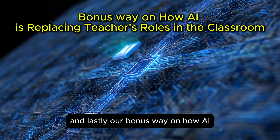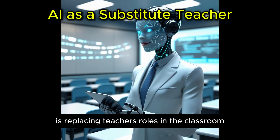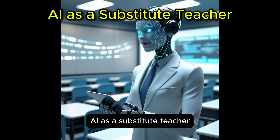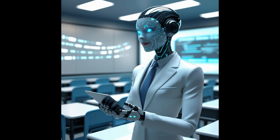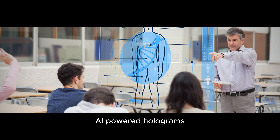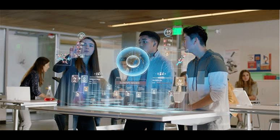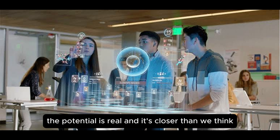And lastly, our bonus way on how AI is replacing teachers' roles in the classroom: AI as a substitute teacher. Here's a wild thought — could AI one day replace substitute teachers? AI-powered holograms and virtual instructors are already being tested in some schools. Imagine a classroom where an AI avatar delivers the lesson, answers student questions, and tracks engagement. While we're not quite there yet, the potential is real, and it's closer than we think.